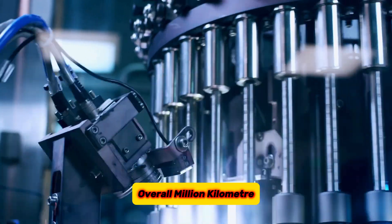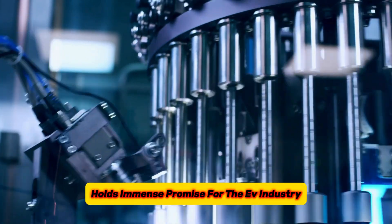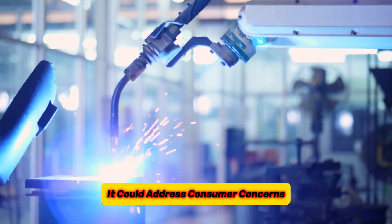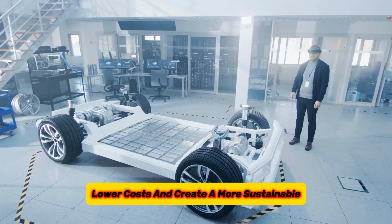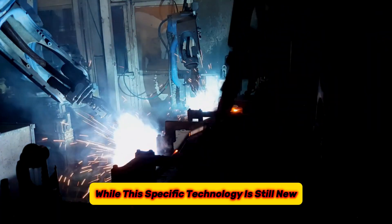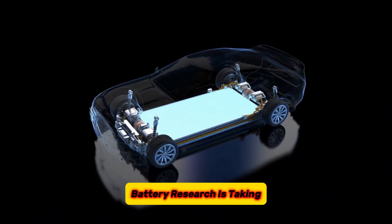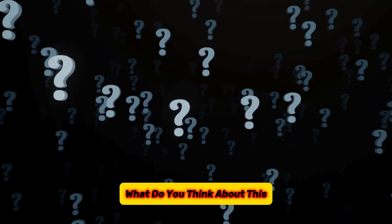Overall, million-kilometer battery technology holds immense promise for the EV industry. It could address consumer concerns, lower costs, and create a more sustainable electric transportation ecosystem. While this specific technology is still new, it represents the exciting direction battery research is taking. What do you think about this? Let us know in the comments section.